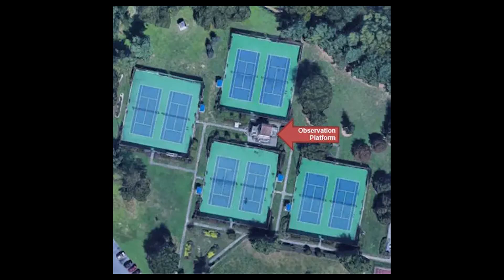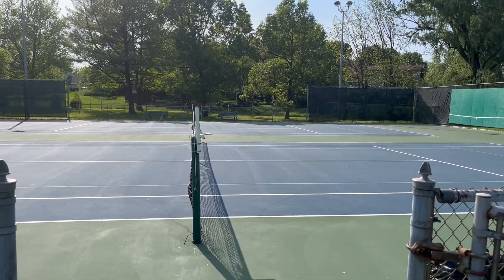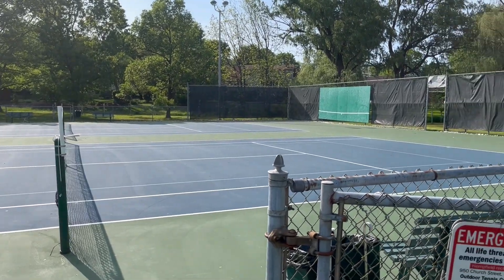There are a total of 10 outdoor courts. The courts are grouped into two and are well-maintained. Each court has lights. There is a backboard on court one if you want to hone your strokes while waiting for other players or for your activity to start.